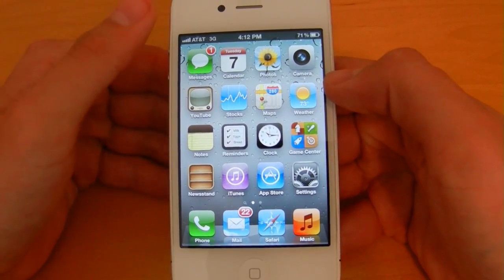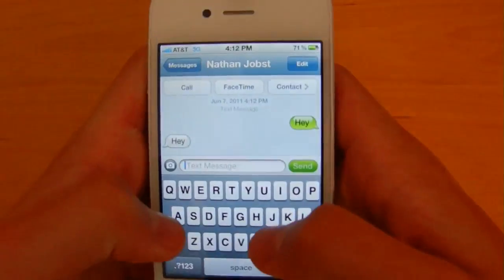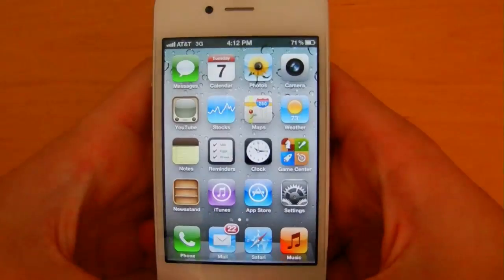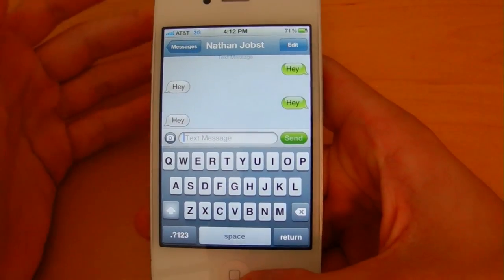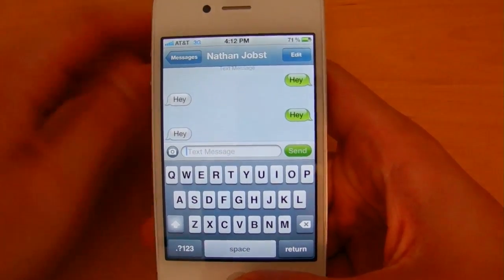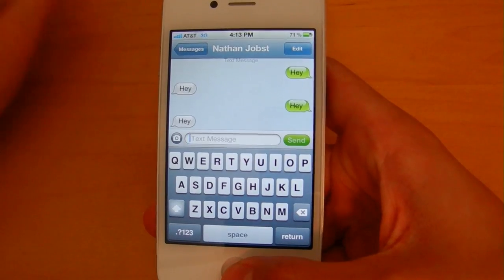The notification just goes away after a couple seconds. This time I'm going to send myself that same message again and back out. When the notification appears you can also just tap on it and it will bring you right into the application that the notification was sent from. This is nice especially if you're watching a video or playing a game and you don't want to be interrupted.